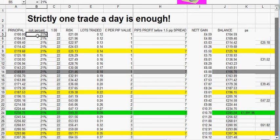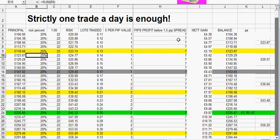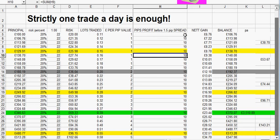This compounding thing is so powerful with just tiny tiny tweaks. Add three pips to your target — sometimes you'll make 7 pips, sometimes 20, but the average is 10 — and all of a sudden you've gone from doubling the account to almost quadrupling it. And that's just one trade a day, guys.